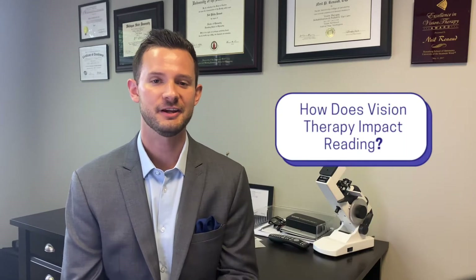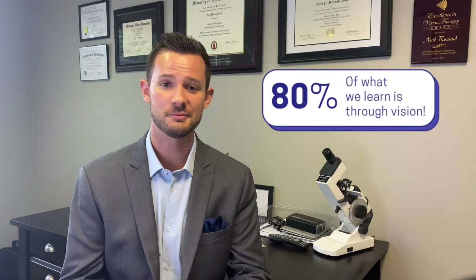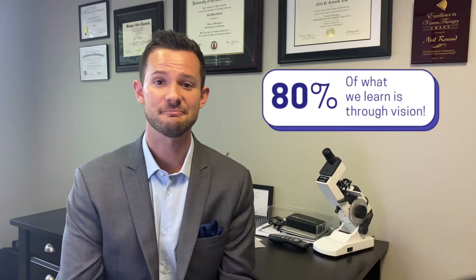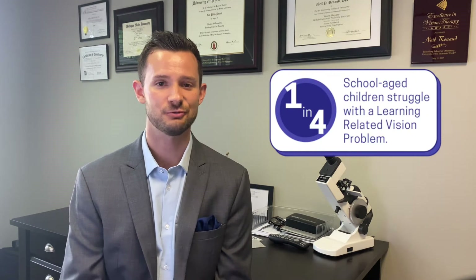So how does vision therapy make an impact on reading ability? In our practice, we focus on vision problems that interfere with the student's ability to read, to learn, to comprehend, and sometimes even pay attention. About 80% of what we learn in the classroom comes in through our visual sense — that's more than every other sense combined. Studies show a whopping one in four students struggle with their eyes when it comes to reading and learning.